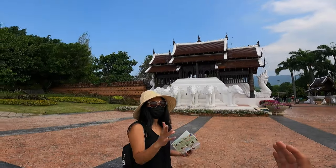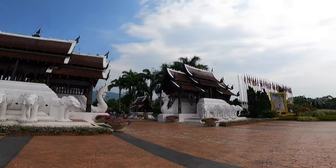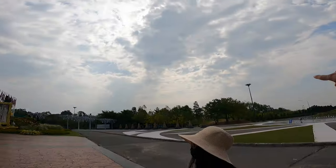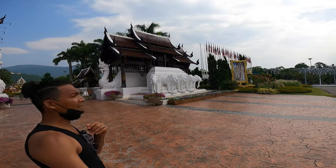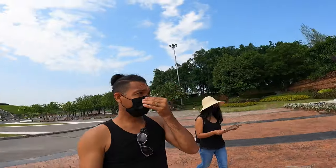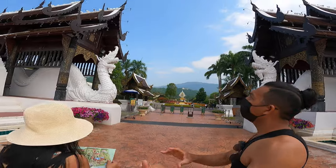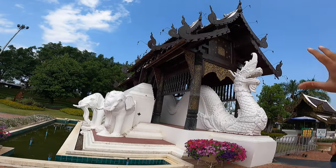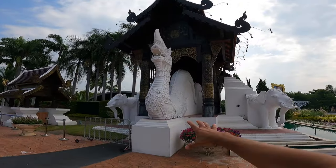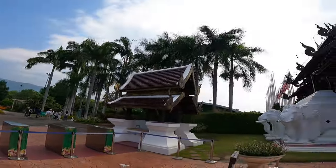We just paid 400 baht — 200 per person — to get into the park. Just before entering, the drive coming to this place is really nice, with the beautiful shape of the trees and of course the king statue right there. Now we're going to enter. I gotta put my mask on, I don't want to get in trouble. Look at the main entrance — the structure, the buildings, it's just so beautiful. Dragons, elephants — elephants are a big thing here in Thailand.